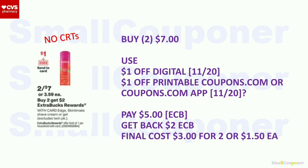Edge or Skintimate Shave Cream or Gel (excludes Twin Pack): two for $7. When you buy two, you get a $2 extra buck, limit of one. Buy two for $7, use the $1 off digital and $1 off printable from coupons.com or the coupons.com app. Pay $5 with extra bucks. Get back a $2 extra buck. Final cost: $3 for two, or $1.50 each.